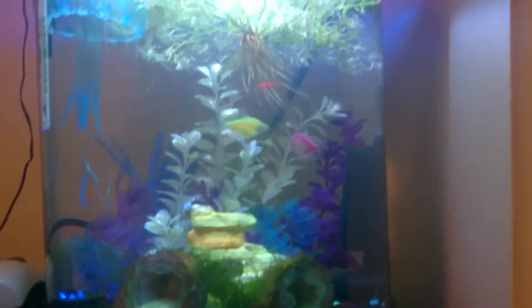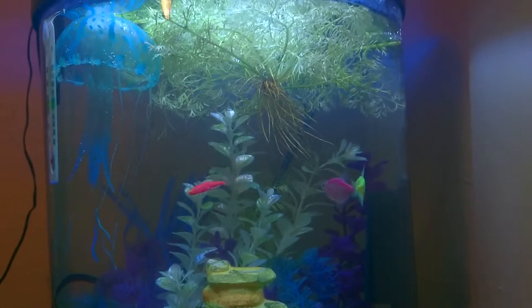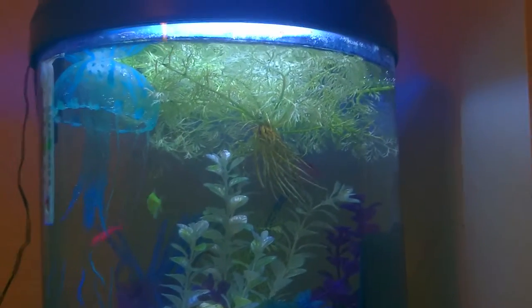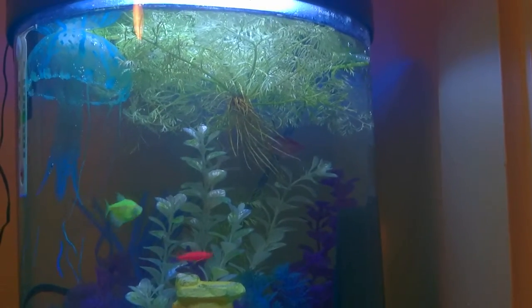All in all, this tank's doing okay. It's recovered since the Danios died. I've been doing pretty religious water changes on it — I always have been since it's been running — but I've been even more meticulous in replacing larger volumes of water since those fish were sick.